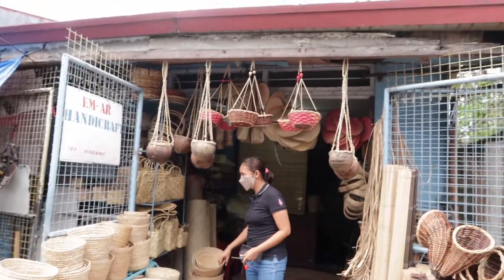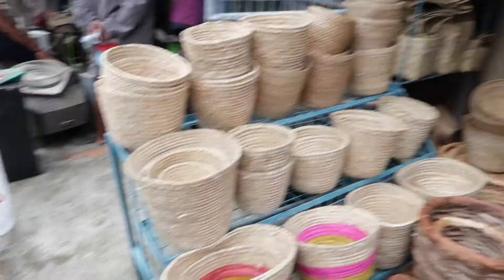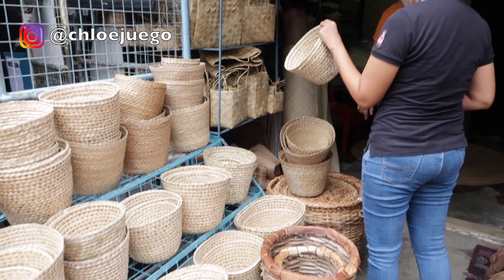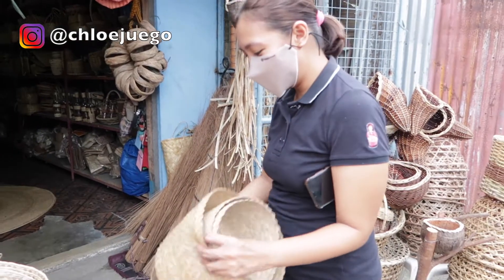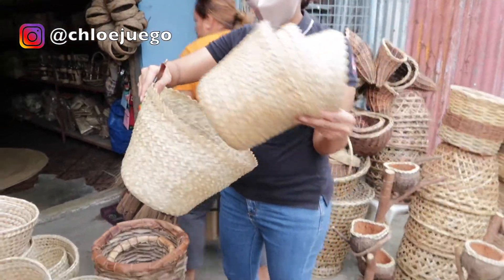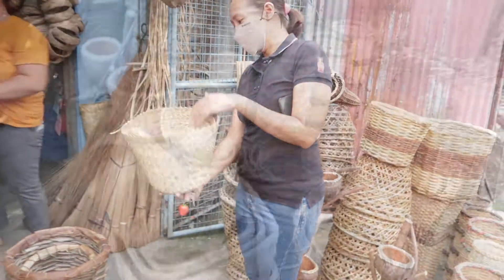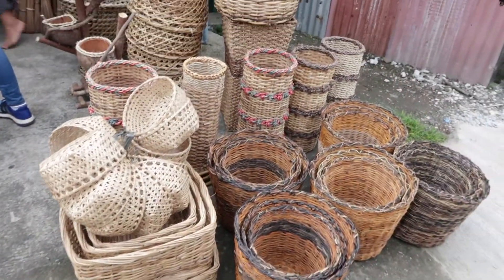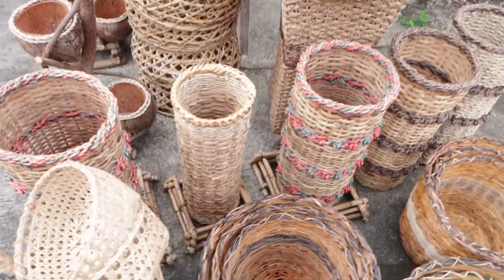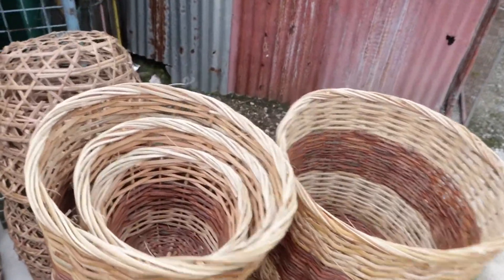So guys, dito sa Tayabas City ay meron din mga binibentang handicrafts. Itong store na ito ay sila mismo yung gumagawa, at pwede kayong mag-made-to-order sa kanila. Makikita ninyo yung store nila along Tayabas-Lokban Road — dadaanan lang siya at maliit lang, pero makikita ninyo kaagad doon yung mga binibenta nilang handicrafts na naka-display.